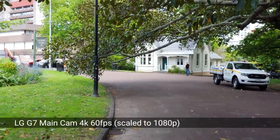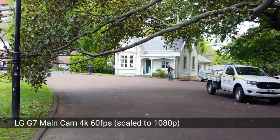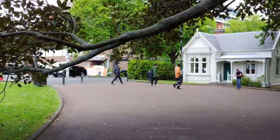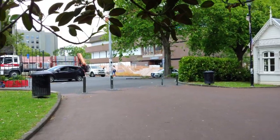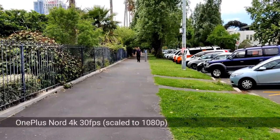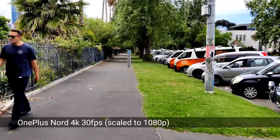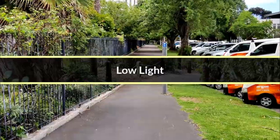This is the LG G7's 4K 60 frames per second mode — it's a bit limited because it can only record for six minutes, but it's still better than the OnePlus Nord which only has 4K 30 frames per second on the back camera. It's a bit strange because the Nord's front-facing camera can record 4K 60fps. Now here is 4K 30fps on the OnePlus Nord — stabilization is enabled but the super stable mode is not available in 4K, so 4K 30fps is the best you can get from the Nord.